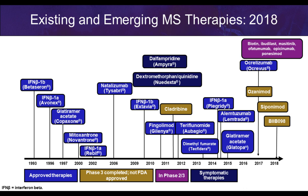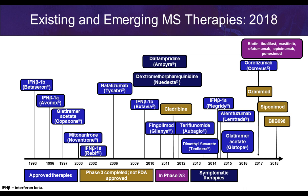Our first MS drug was available in 1993, and there has been tremendous progress since then. We now have a number of agents with different mechanisms of action, and several are currently awaiting FDA approval in the next year or two. I'll go through the drugs, how they work, and their potential side effects or concerns.